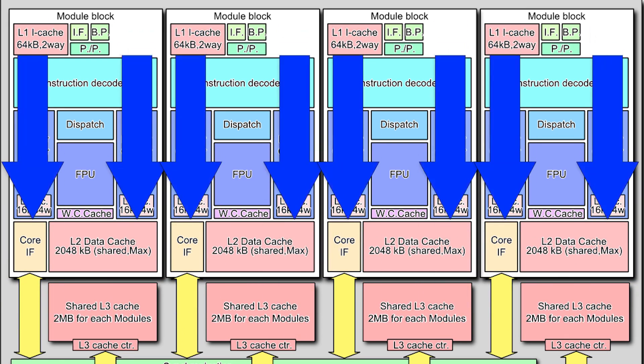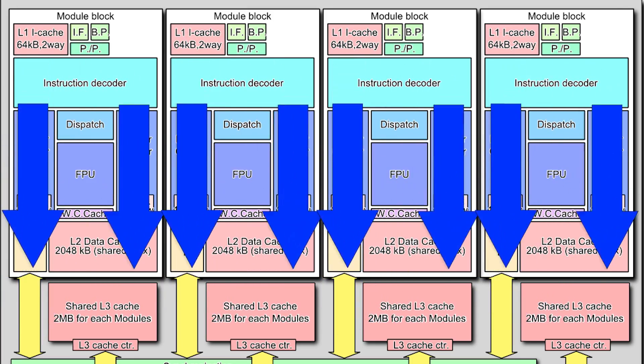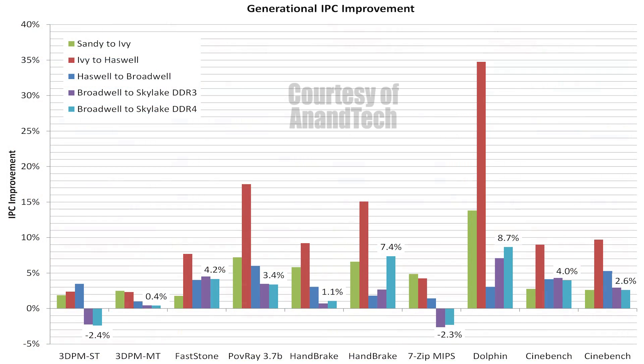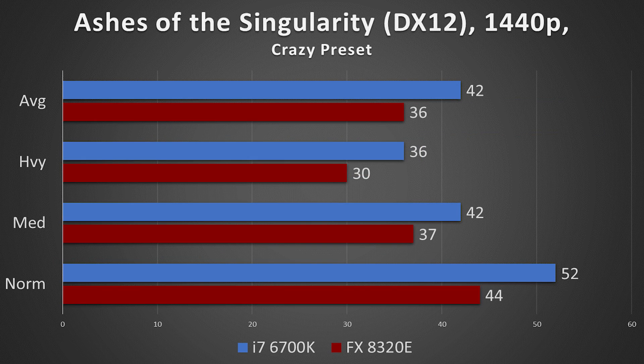The jump from 32 to 14 nanometers not only means big changes in efficiency, but also IPC — instructions per clock — which is essentially how powerful a single core in any given CPU is. The Bulldozer and Piledriver lineups were never especially spectacular when it came to single-core performance, which is a big reason why they took huge frame rate hits in most cases in games — literally every game.